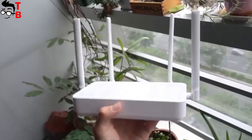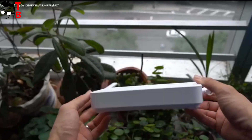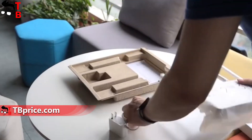OK, let's go back to the new Redmi AX5 and talk about its main features. If the previous router Xiaomi AX1800 has an unusual design, then the new Redmi AX5 looks pretty standard.